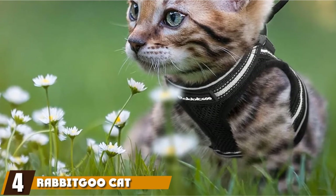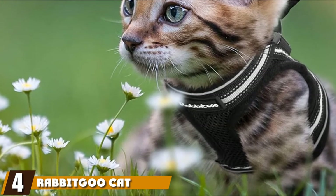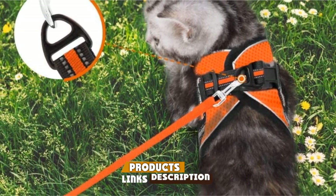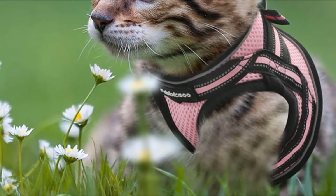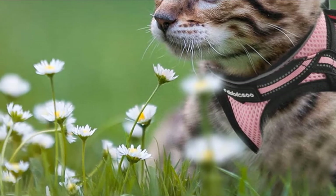Next, at number 4, we have Rabiqoo Cat Harness and Leash. The Rabiqoo Cat Harness and Leash is a vest-style harness that comes in various adjustable sizes to suit kitten and adult cats. Adjustable straps and the fast-release buckle make this option easy to put on and take off, while ensuring a snug fit so your cat can't wiggle free.